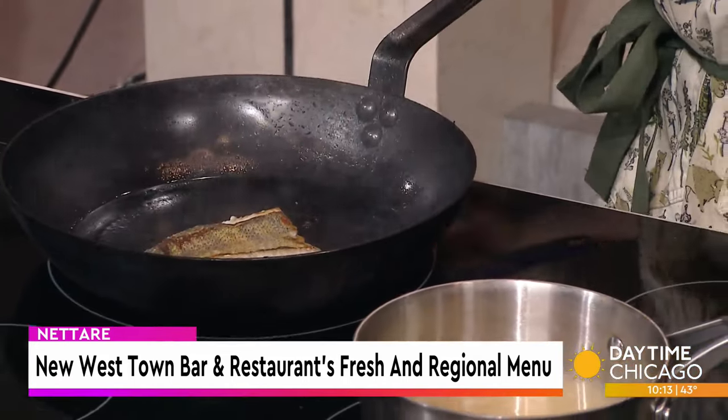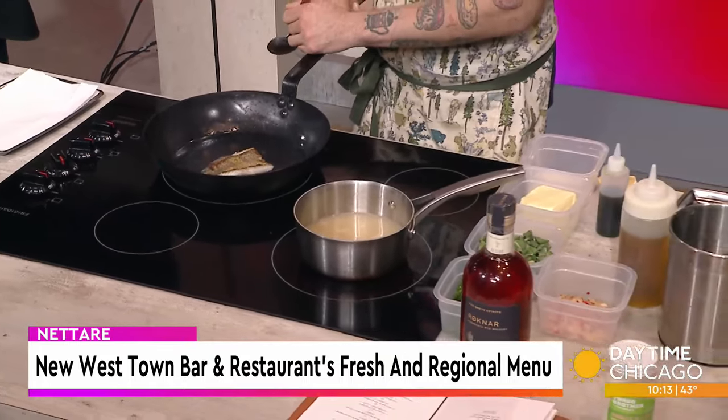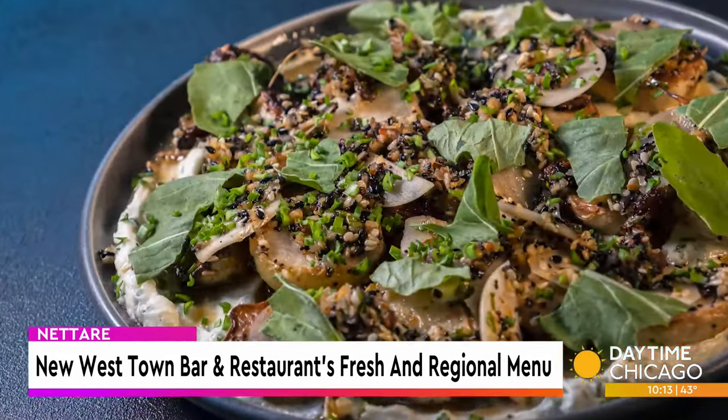You said regional on both of these, and you guys are Italian, Mediterranean-inspired, but regionally sourced, correct? Regionally sourced as much as possible. Connor, the owner, and I kind of got together and the game plan was we've got a lot of cool stuff around here, so let's showcase it. I've been fortunate enough to work with a lot of farms over my career, and we're trying to get more and more of it every day as we open up here.